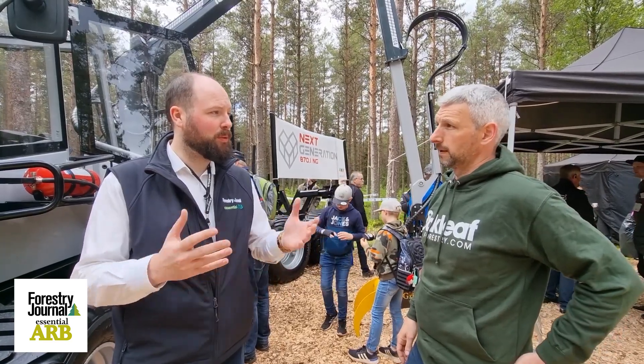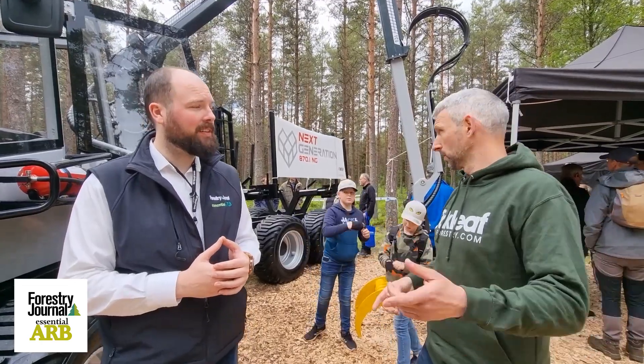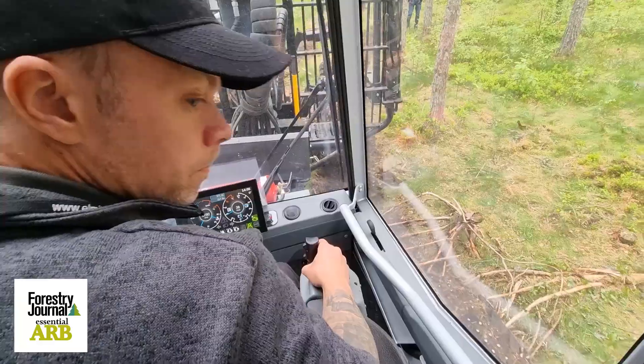Have you had an opportunity to show it working? Yeah, this is the static display, but there's one running here as well, so anyone who wants to get in for a test drive can go with one of the test pilots — you'd be very welcome to look at that.